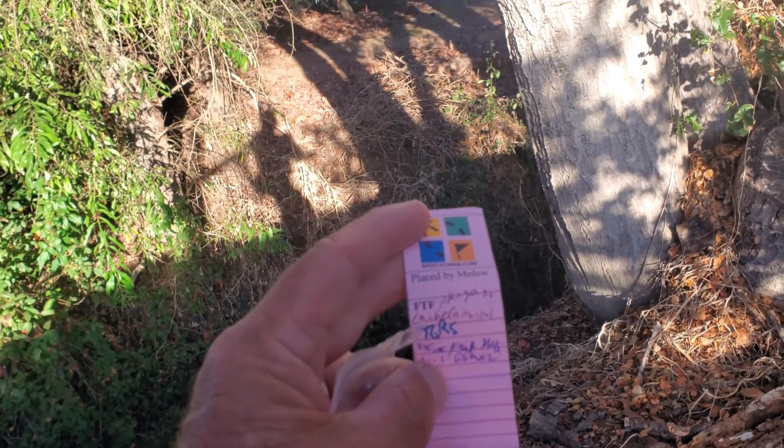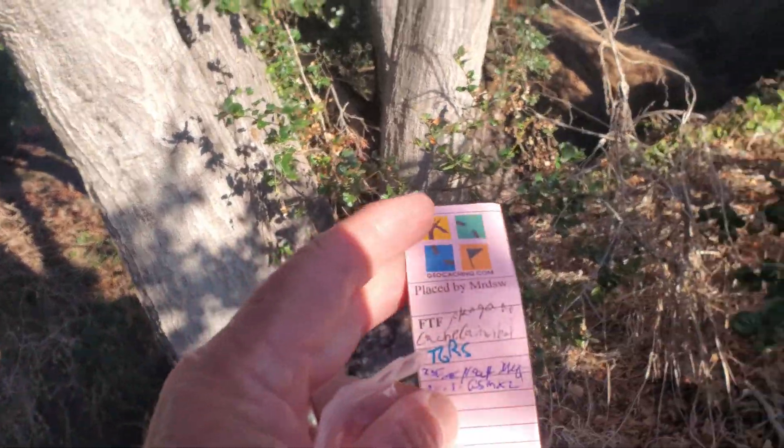We've got about four-tenths of a mile in, and we've picked up our first geocache. Let's continue to move on.